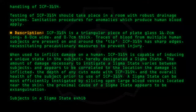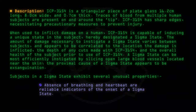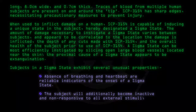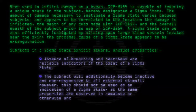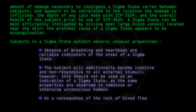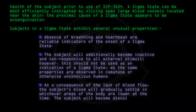Subjects in a sigma state exhibit several unusual properties. Absence of breathing and heartbeat are reliable indicators of the onset of a sigma state. The subject will additionally become inactive and non-responsive to all external stimuli. However, this should not be used as an indication of a sigma state, as the same properties are observed in comatose or otherwise unconscious humans. As a consequence of the lack of blood flow, the subject's blood will gradually settle in whichever areas of the body are lower at the time, and the subject will become discolored as a result.